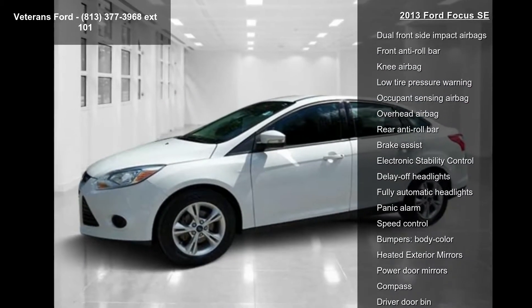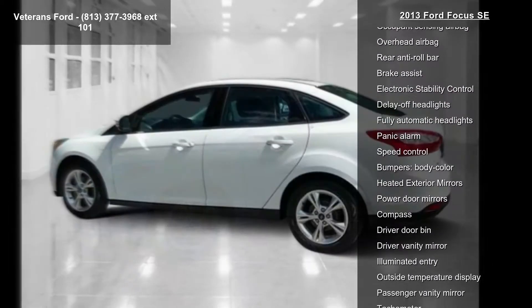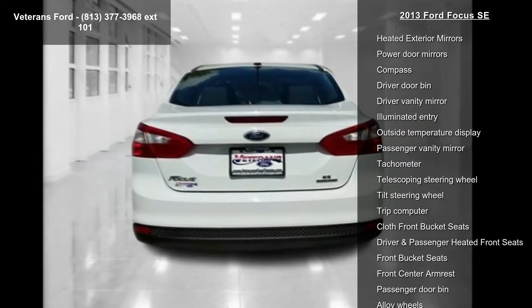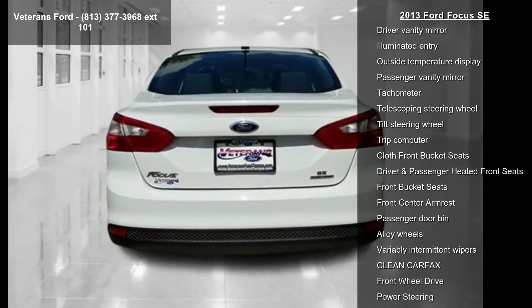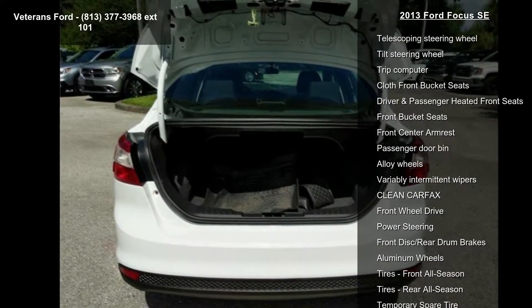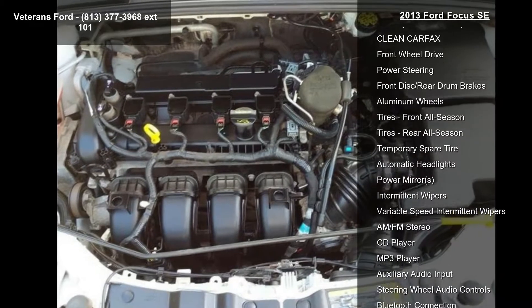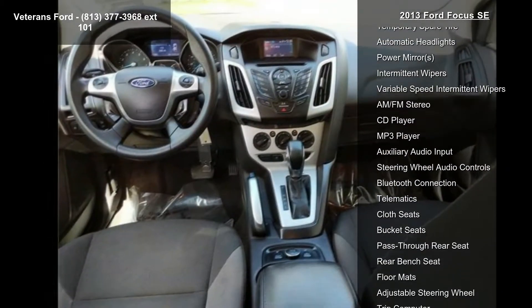Some of the top features included with this vehicle are equipment group 200A, six speakers, AM/FM radio, CD player, MP3 decoder, radio data system, AM/FM single CD MP3 capable, air conditioning, and rear window defroster. If you are looking for a solid pre-owned car, this might be the one.